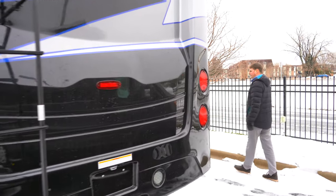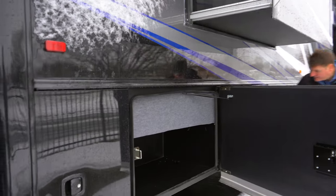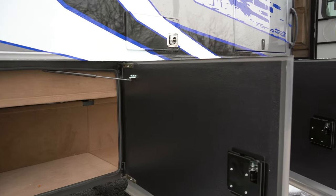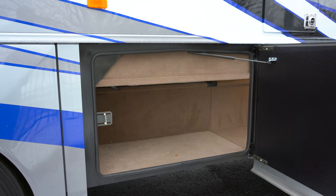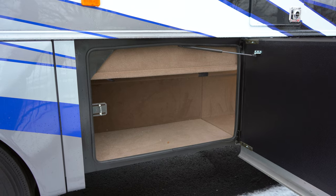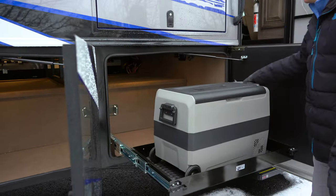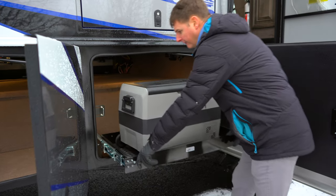As we get to the passenger side, we're going to notice we've got small storage bays down the whole side here. Here's where you'll notice our carpeted pass-through storage — you can fit bigger things like golf clubs, fishing poles, another ladder, patio or gazebo sets, anything you want. This one also has the option of the pull-out cooler, which gives you a little extra refrigeration space on a slide-out tray and is very easy to operate.